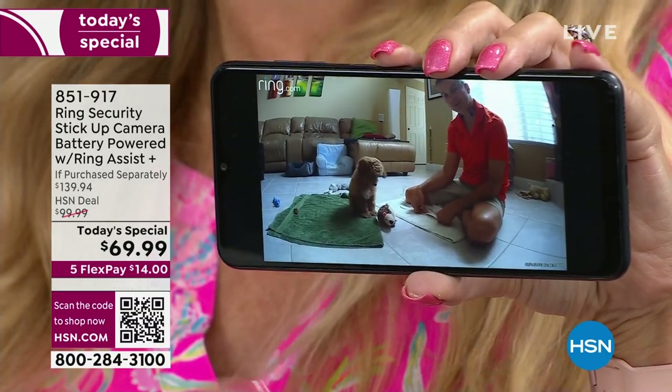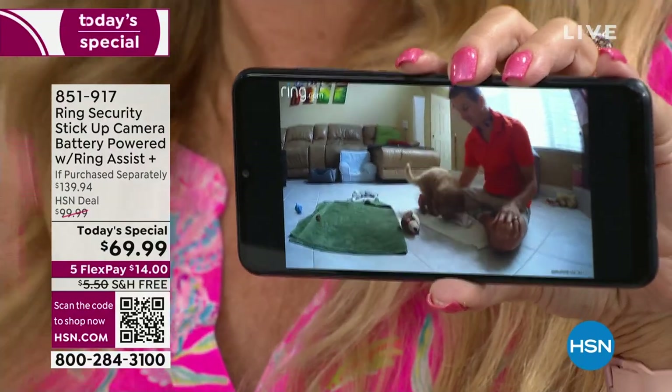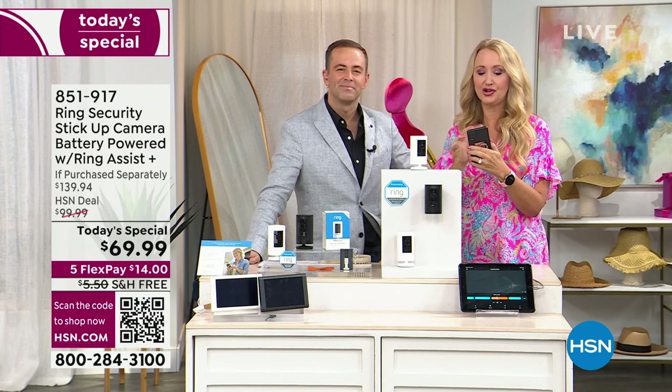I'm also concerned about older people that might fall — this is a great way to make sure you know what's happening and that you can pop in. You can have as many cameras as you want, and they all live in the same application.